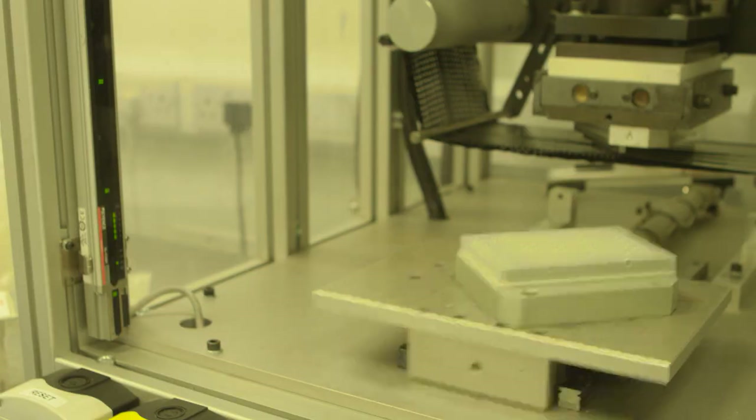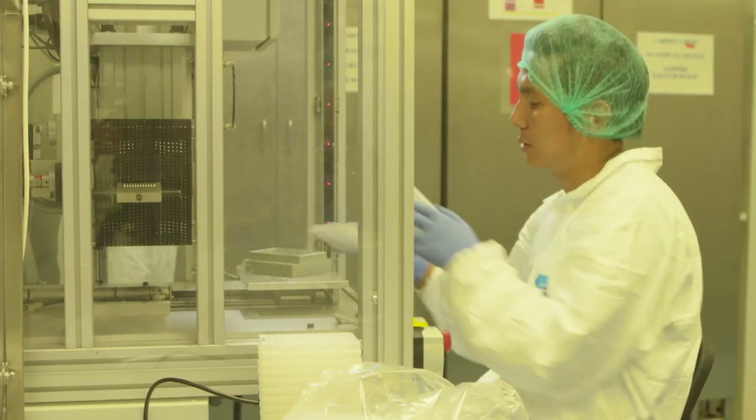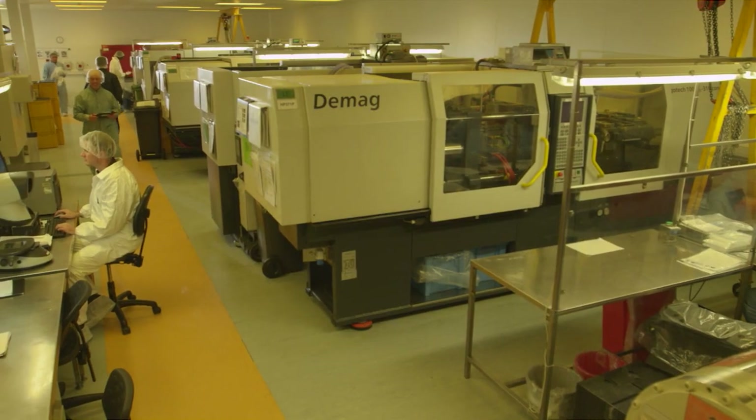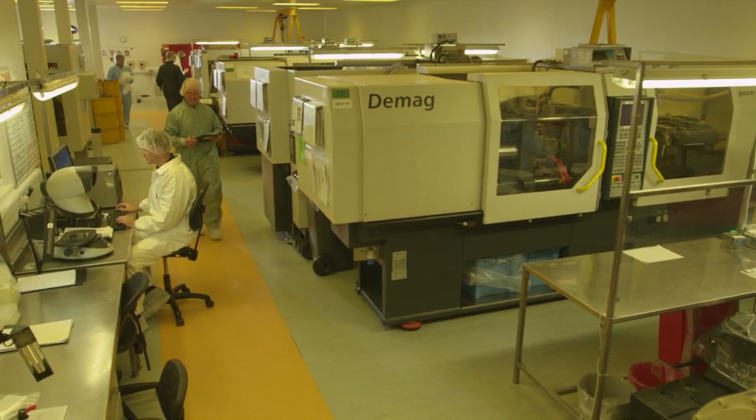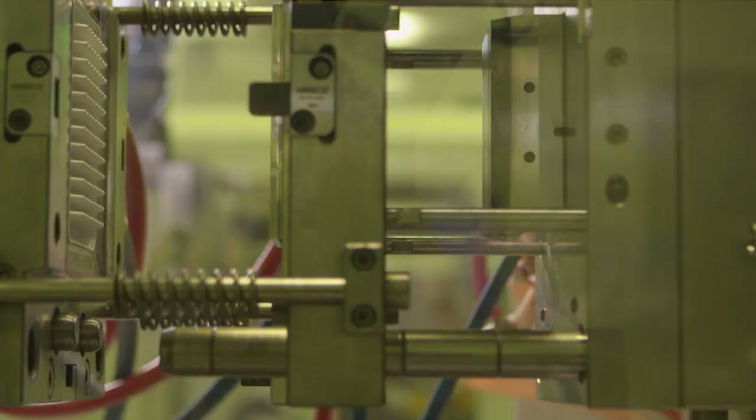All production occurs in clean rooms that conform to clean room standards and are accredited to ISO 9001 and ISO 13485. Our systems are qualified and validated. We use temperature-controlled environments and HEPA filtration systems, and we are able to monitor viable and non-viable particulates.